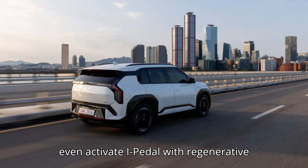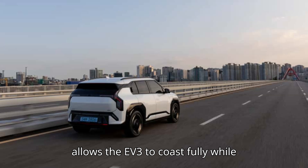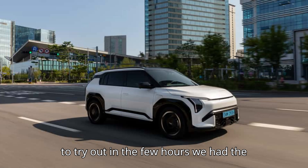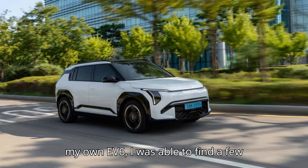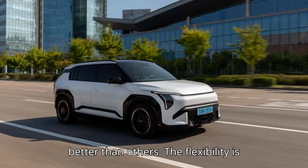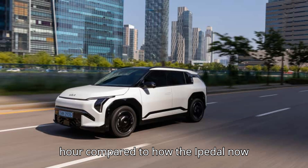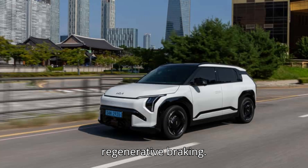You can now even activate I-Pedal with regenerative braking entirely off. Kia said this allows the EV3 to coast fully while bringing a similar deceleration rate to level 1 at lower speeds. It was a lot to try out in the few hours we had the cars in Seoul's heavy traffic, but as with my own EV6, I was able to find a few settings I liked for different situations. The flexibility is still here, but now there's more of it. That's a great upgrade, but it's amateur hour compared to how I-Pedal now integrates semi-automated driving assistance systems (ADAS) into regenerative braking.